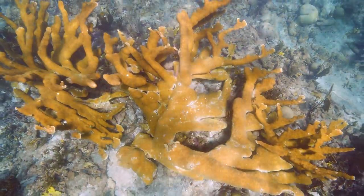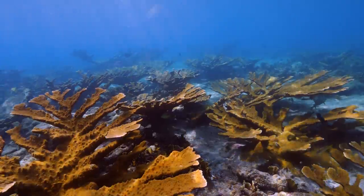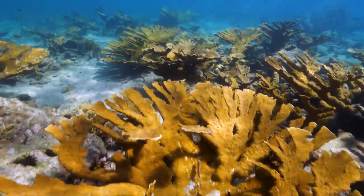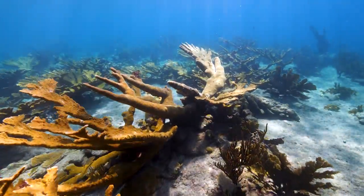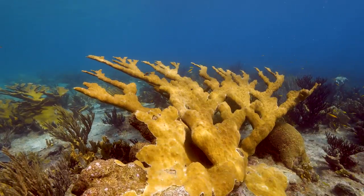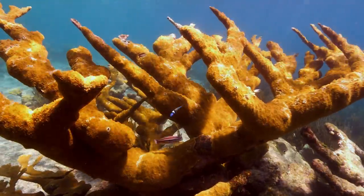In shallower water, healthy elkhorn form dense groups called thickets. 50% of elkhorn coral colonies are the result of asexual reproduction caused by coral branches breaking off and reattaching to the substrate, forming a new colony — this is known as fragmentation. Elkhorn sexual reproduction occurs when coral colonies release millions of gametes by broadcast spawning. This occurs once a year in August or September. What is clear is that ideal conditions have allowed this critically endangered species of coral to thrive along Bonaire's southern coast.